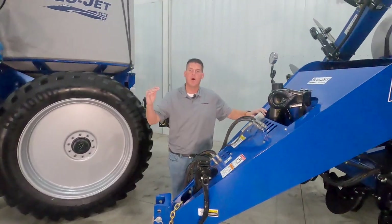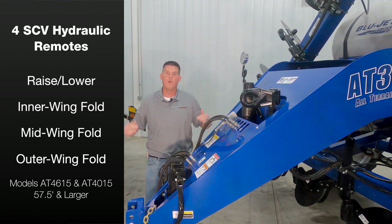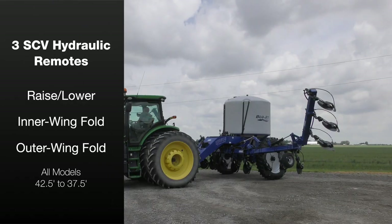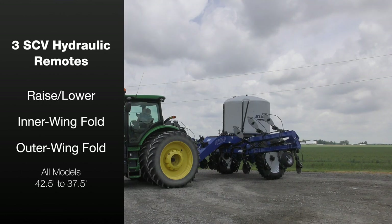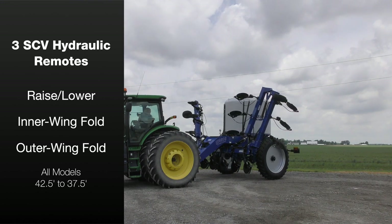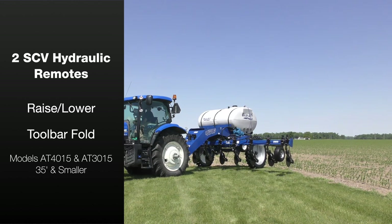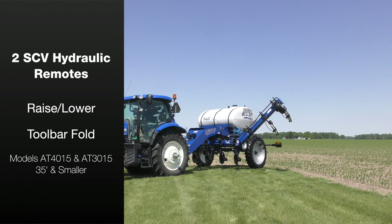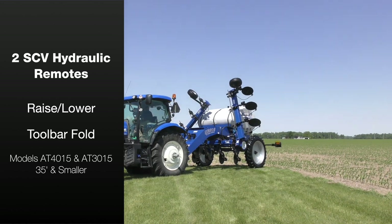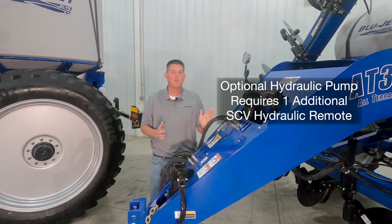57 and a half foot and larger toolbars require four SCV hydraulic remotes on the tractor — one for the raise and lower and three for the different toolbar fold sequences. On 42 and a half foot down to 37 and a half foot toolbars, you need three SCV hydraulic remotes — one for raise and lower and two for the toolbar fold sequences. On 35 foot and smaller toolbars as shown here on model AT3015, you need two SCV hydraulic remotes — one for raise and lower and one for the toolbar fold. If you opt for the hydraulic pump option, you need one additional hydraulic remote on the tractor.